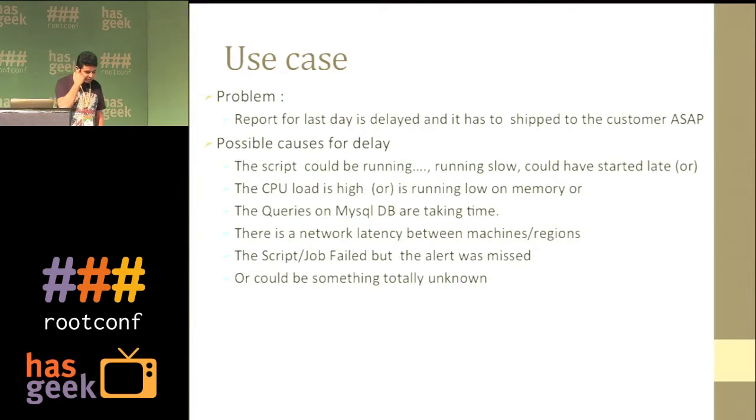A general use case: a report needs to be sent, built on Hadoop, which has multiple dependencies — data comes from MySQL, Postgres, clusters in other regions, and front-end servers. If the report is delayed, potential problems include: the script running forever, started late, low CPU or memory, MySQL issues, network issues, or a failed job that the NOC missed because the engineer was at dinner. These things happen once in a while but are bad for business — a missed report is a bad impression.